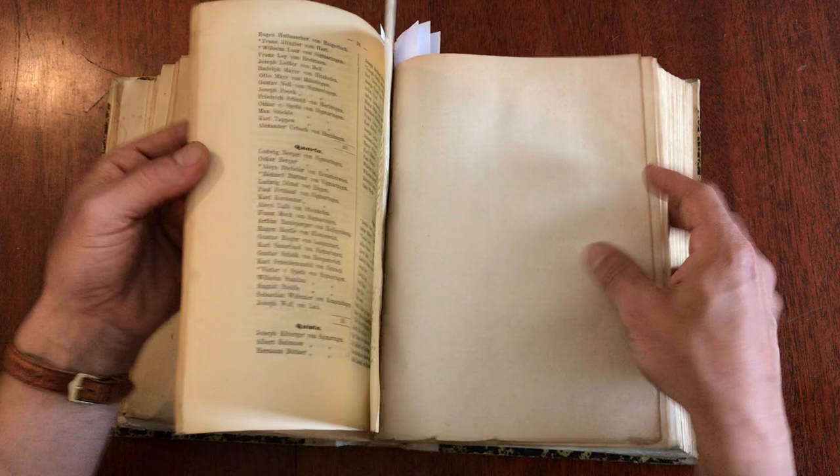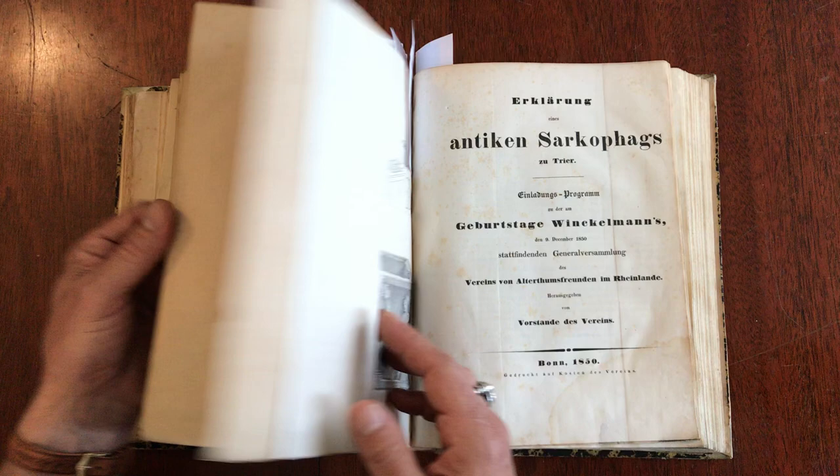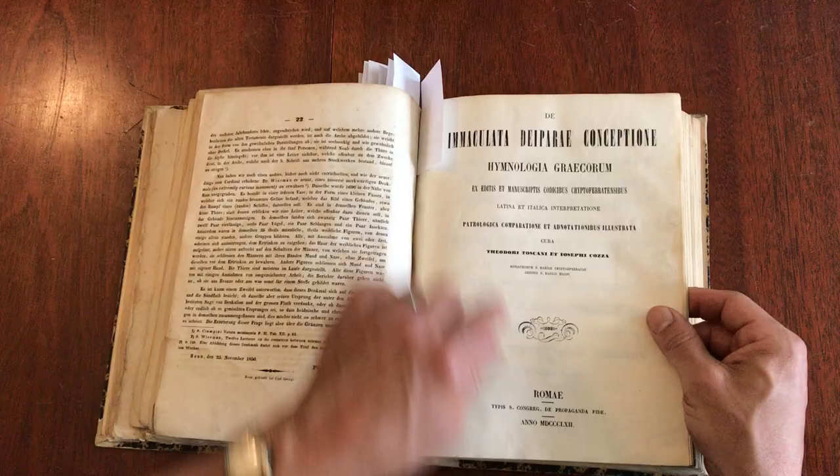These were all issued separately and then later bound by an individual because he wanted them in a bound volume on his shelf, not loose pamphlets. I think they're all pretty much having to do with sarcophagus or sarcophagi. This one is Bonn, 1850, and this one is Rome, 1862.